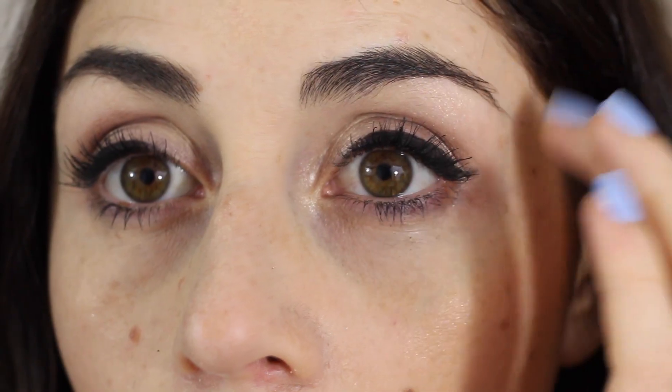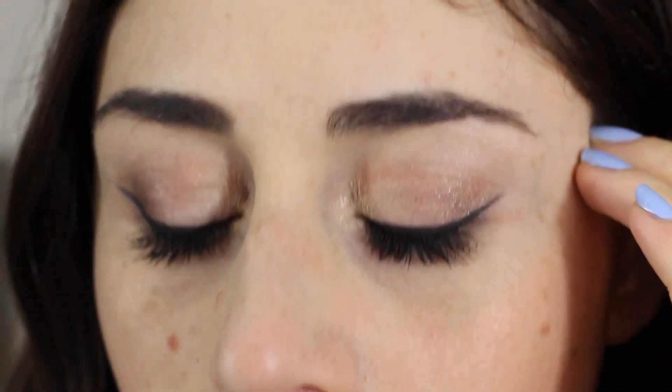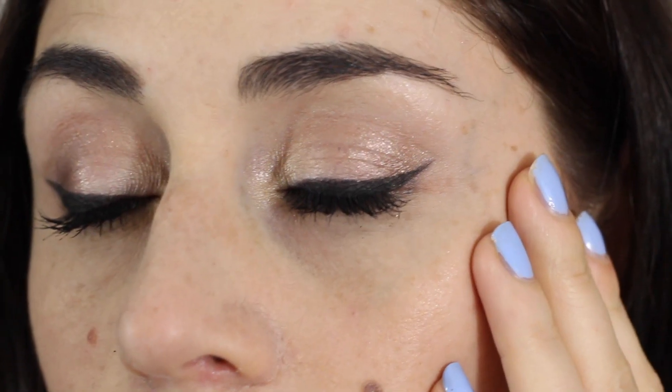The mascara is still fully intact and it's keeping my eyelashes curled. The liner is about the same as it was at lunchtime. The eyeshadow has faded a little. But I'm going to go to sleep now.